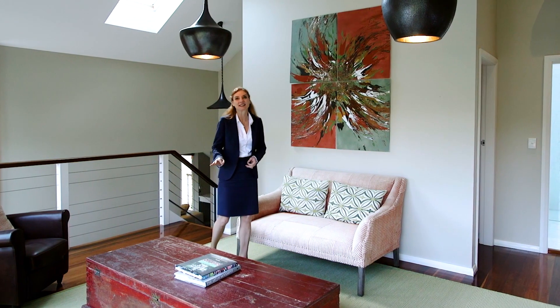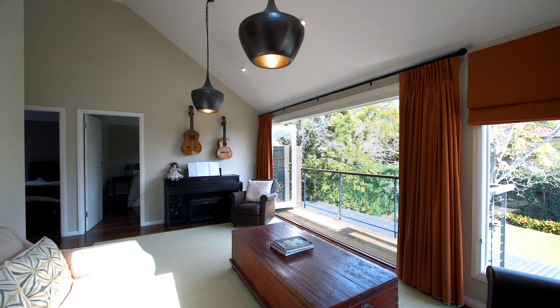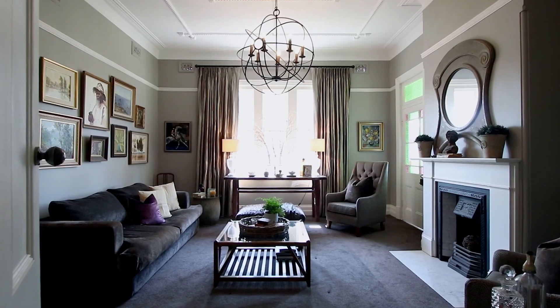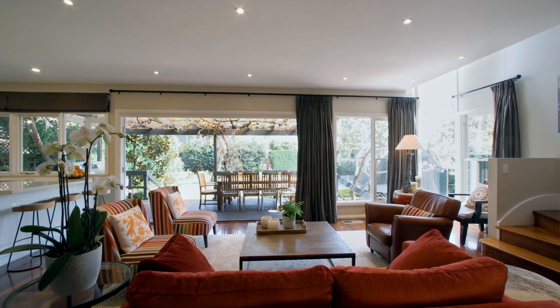What stands out in this home is the very functional floor plan, where every room is utilised. The flexibility of the home has been a real sanctuary, with each person enjoying their own special space to relax in, study, or entertain their own guests.